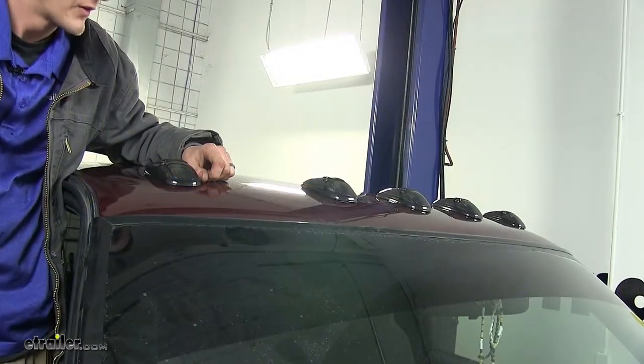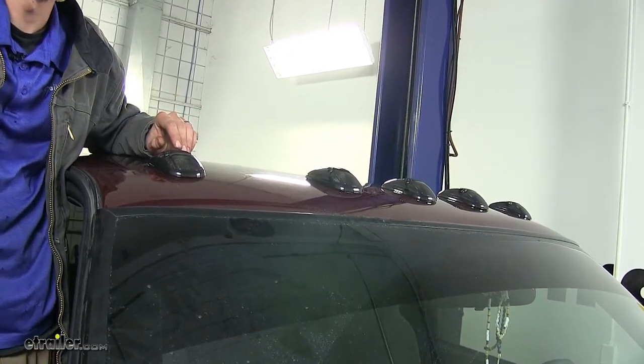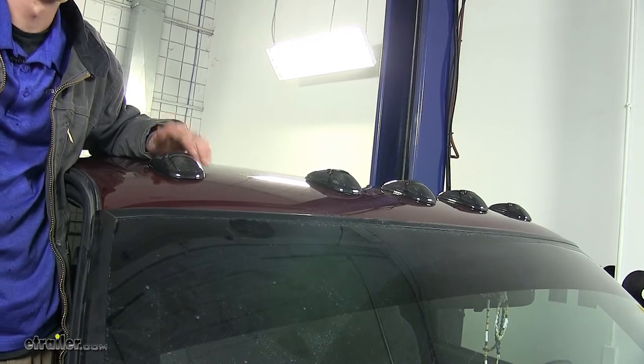With our lights off, you can really appreciate the nice appeal of the smoke color. It blends in nicely with your dark-colored trucks, such as this one.